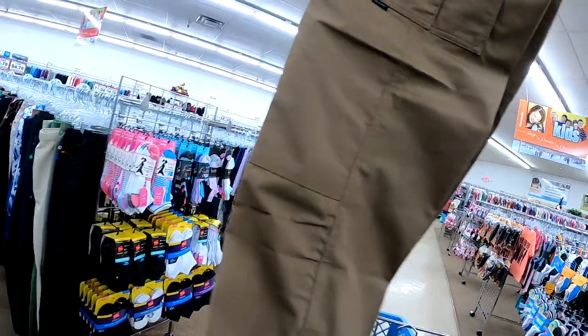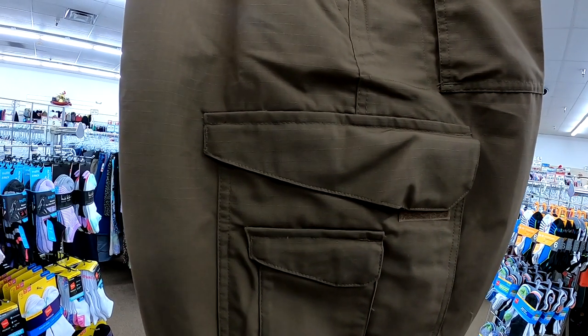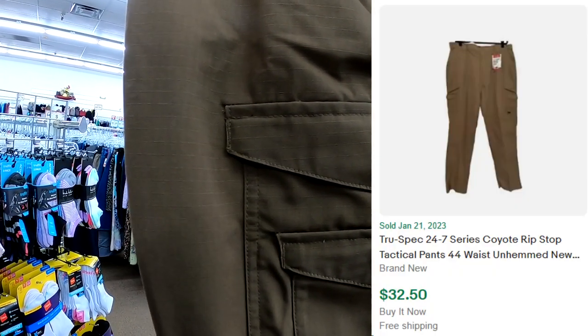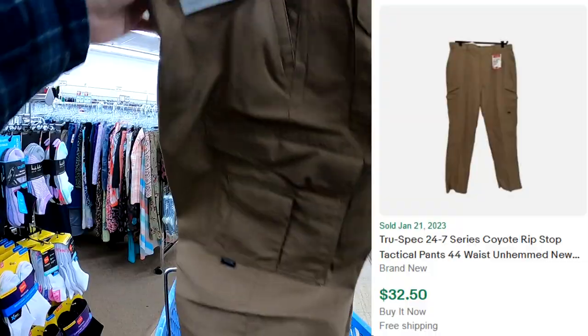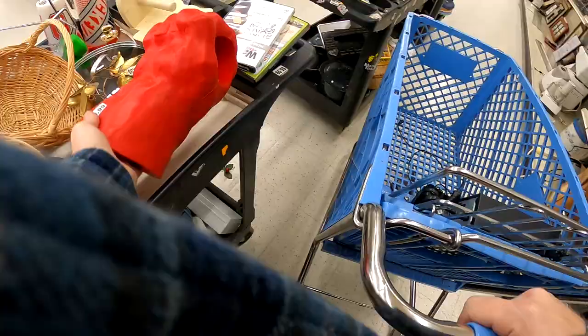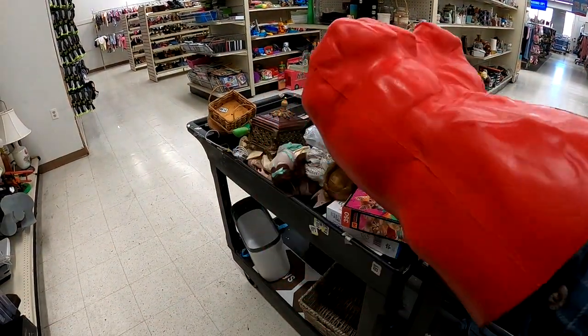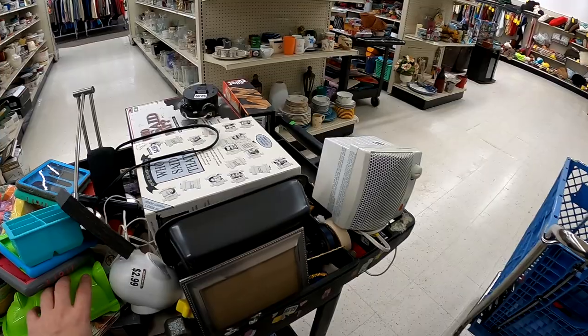The only thing I see is on the end of a new clothing rack. I find these TruSpec 24-7 — they're tactical pants, and pretty neat. They're brand new, so hopefully about $30-something on those, and I'm paying about $5. This is like a red Hulk hand, but not really — it's to hold your beverage. I ended up passing on it.